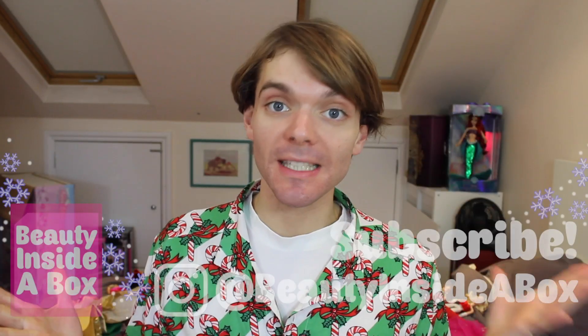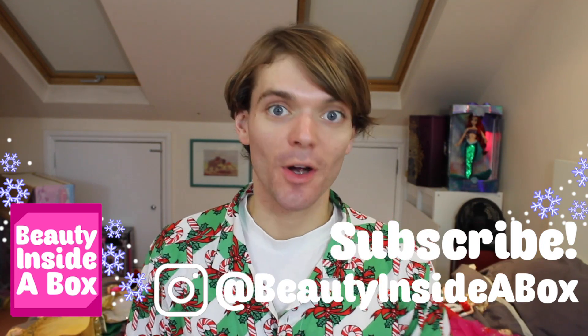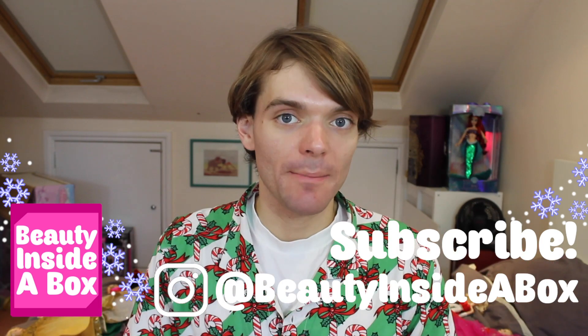Hello doll fans and welcome back to Beauty Inside a Box, and Merry Christmas! It's the most wonderful time of the year, and as a lot of you may know, Christmas means that Barbie brings out her annual holiday doll. They've been making holiday Barbies every year since 1988 and I am the proud owner of literally all of them.